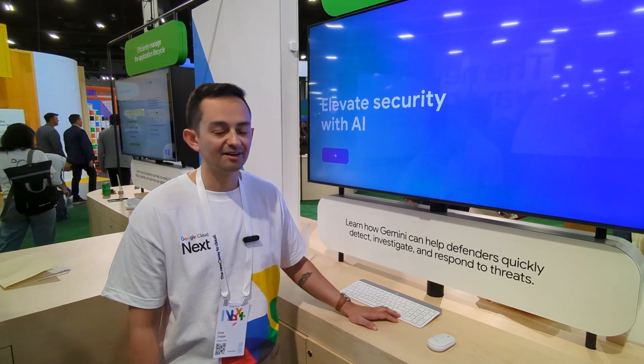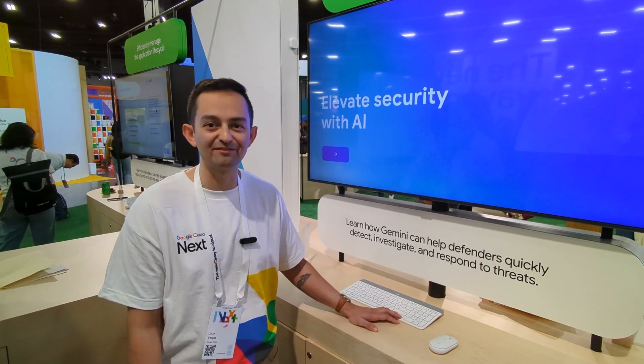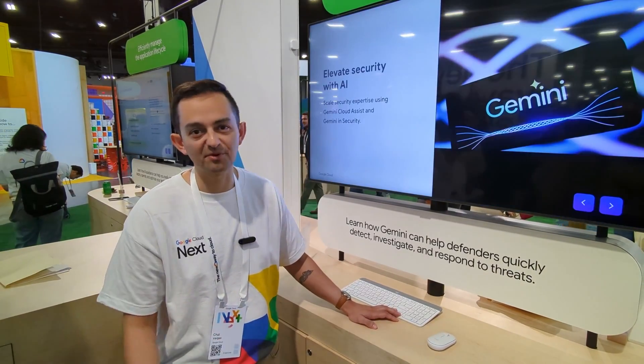Hi, I'm Cruz Vargas, Product Manager on Security Command Center. I'm here today to talk about Gemini in the security world and how we're helping you leverage AI throughout your security process.